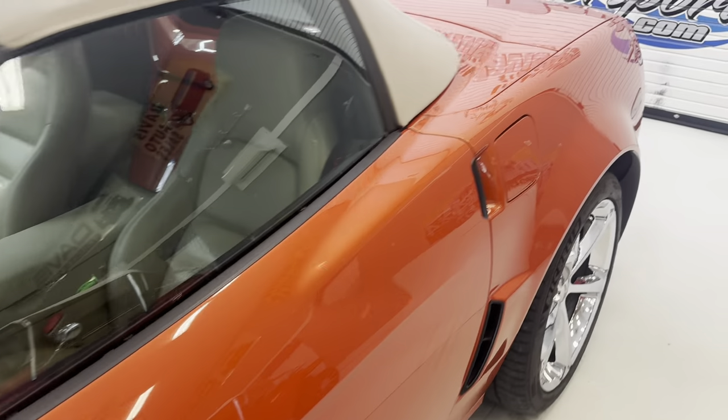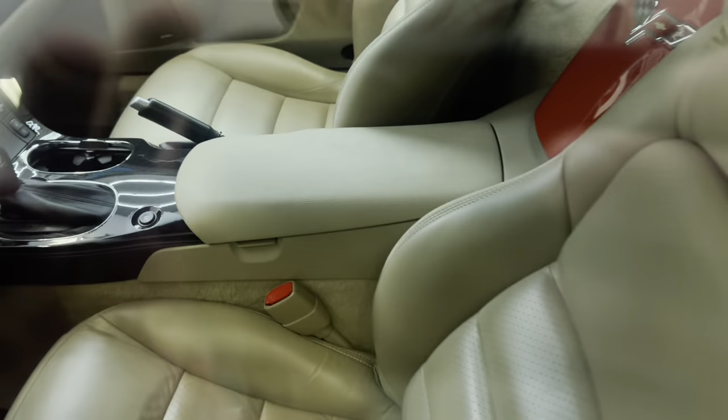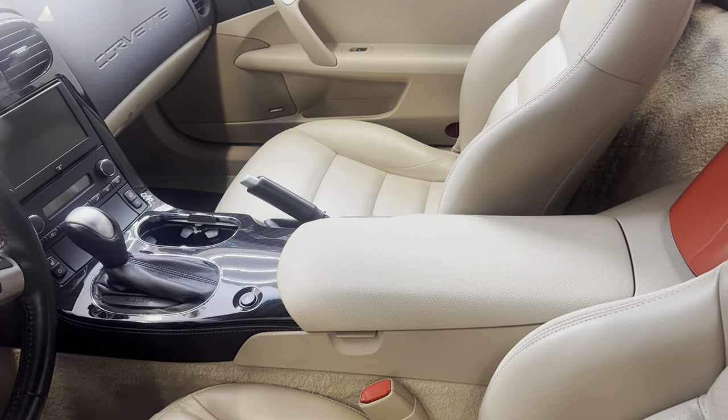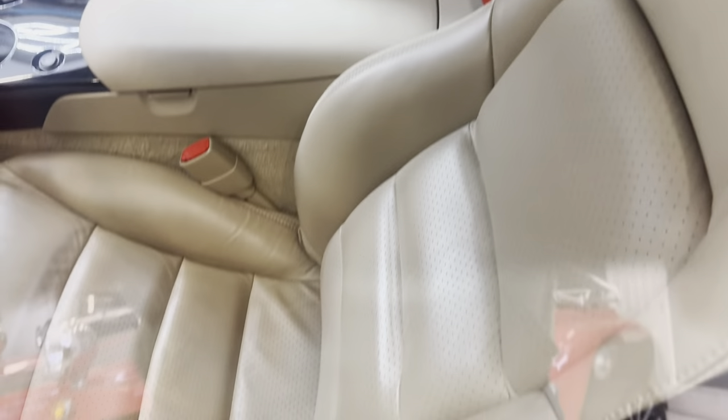No rock nicks, no paint imperfections. They took the keys back across the street, but: tan interior, automatic, heated seats, Bose stereo, navigation, convertible.